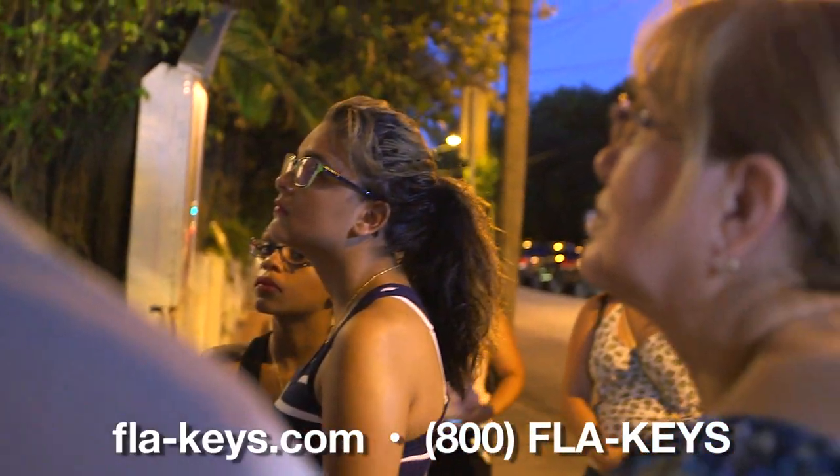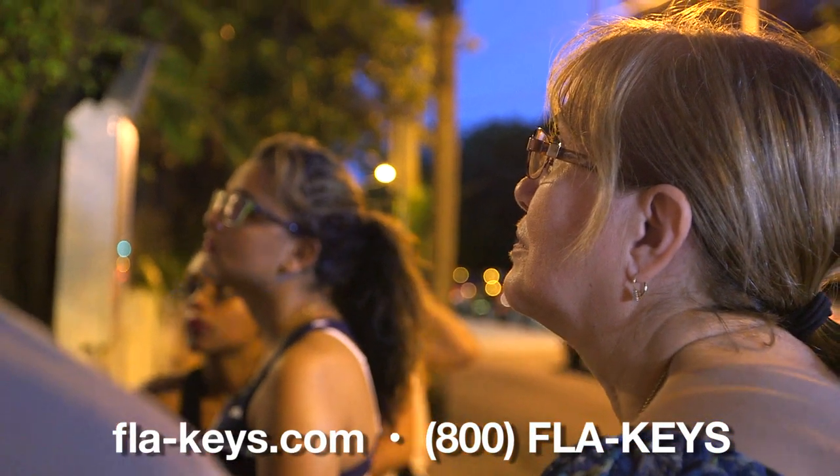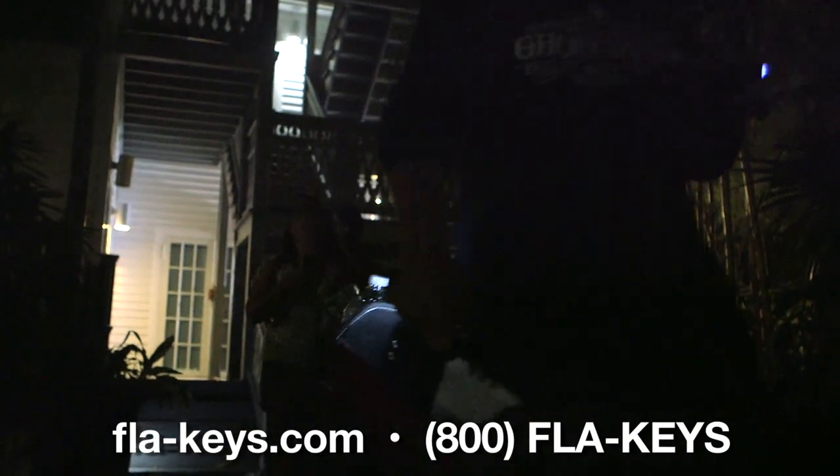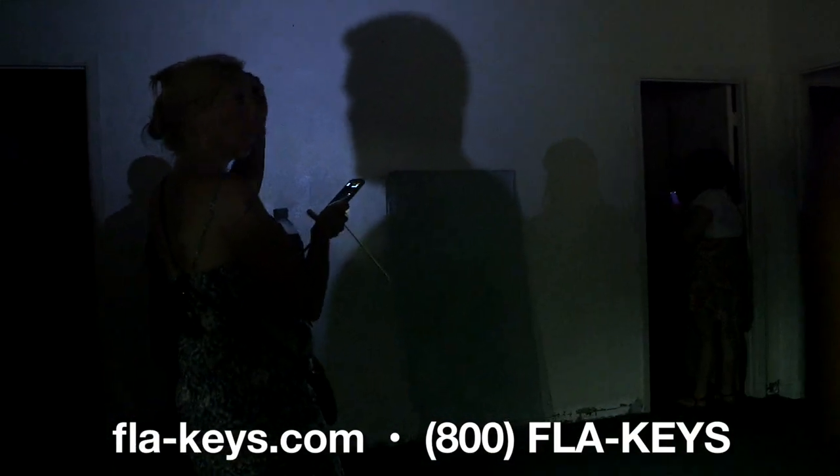We offer tours every single night and the tour lasts about 90 minutes. It's a walking tour so we get up close and personal, and we only walk three blocks — but they're three of Key West's most haunted blocks. We usually pass by about 20 haunted houses and get to stop and tell you about eight or ten of them. It's a great opportunity to have a close encounter with the supernatural and at the very least walk away learning the great haunted history of Key West.